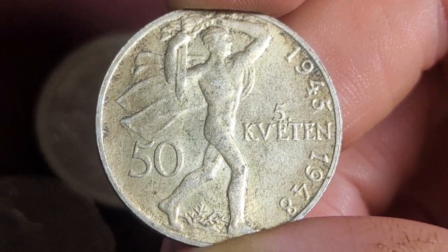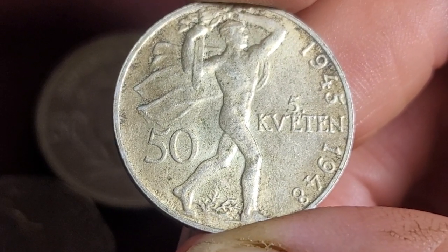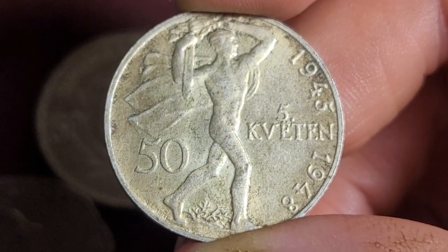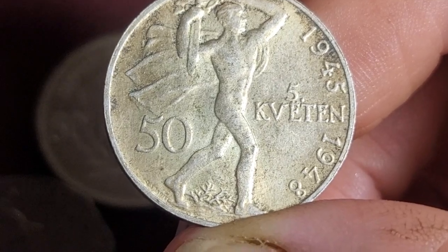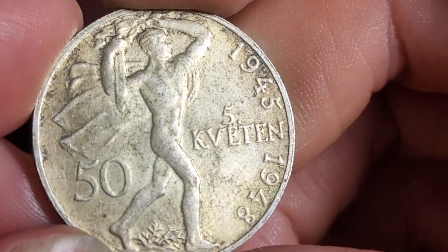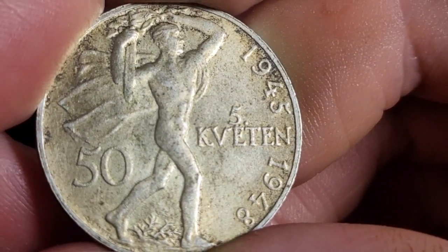Also check Cat's Auctions — they seem to have quite a lot of these coins for sale. The engraver is Otakar Španiel. You're probably wondering what '5.5' means on the coin — it just means the 5th of May.